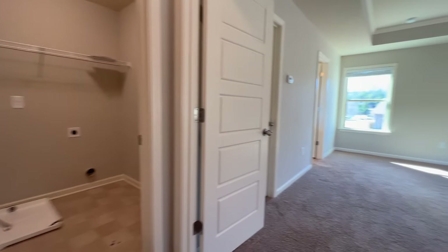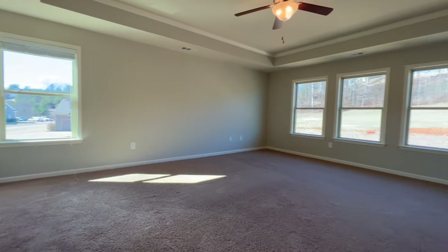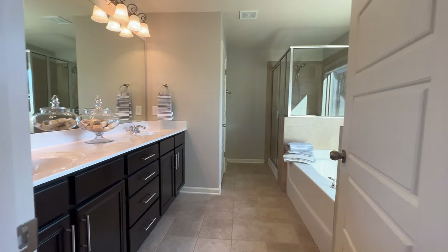The master bedroom is right off of the laundry room, so convenient for laundry. You've got a massive walk-in closet in the master — to die for. Then in the bathroom you've got a two-sink vanity, lots of space to spread out and get ready.